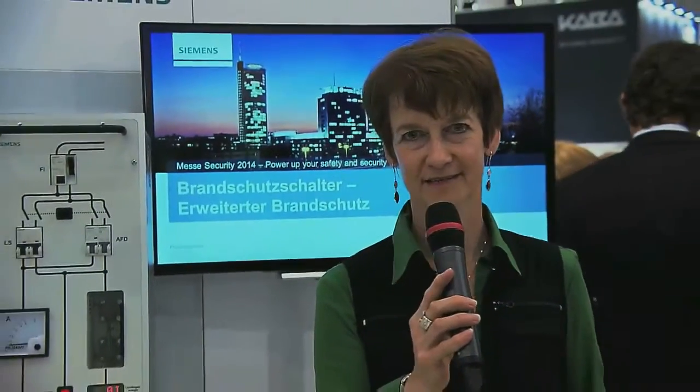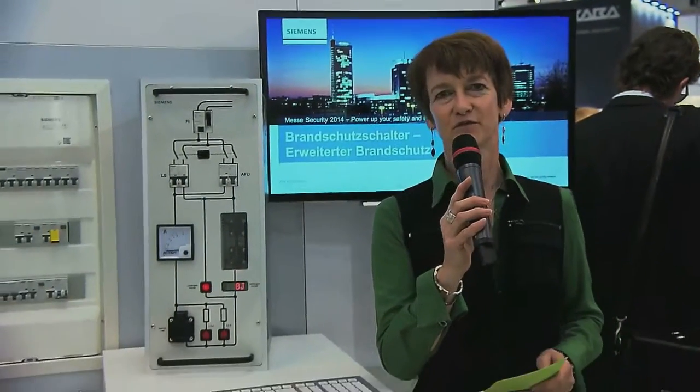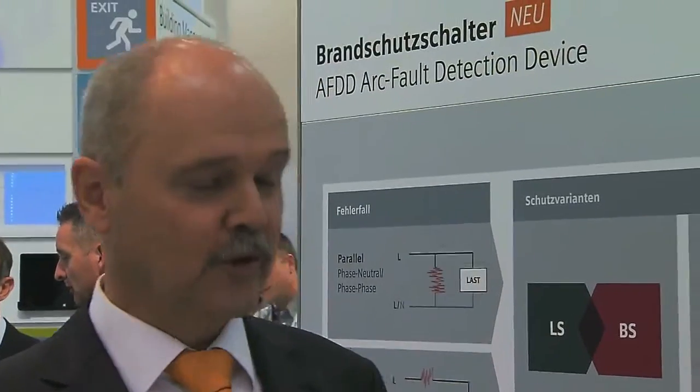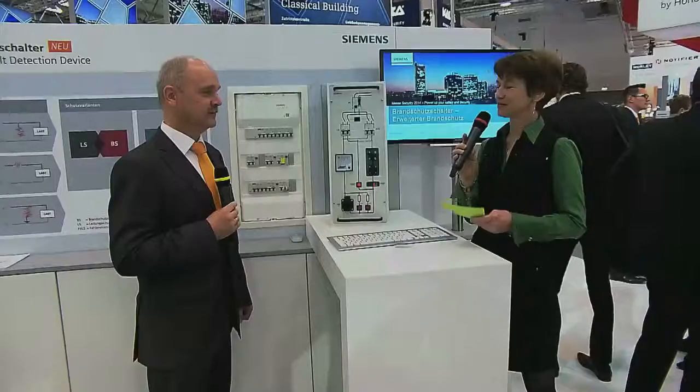Good morning and welcome to Security Hessen 2014. We are here at the stand of Siemens looking at the arc fault detection device. I'm welcoming Wolf Scheide — good morning, Mr. Scheide — he's marketing manager for low-voltage products and an expert for this topic.